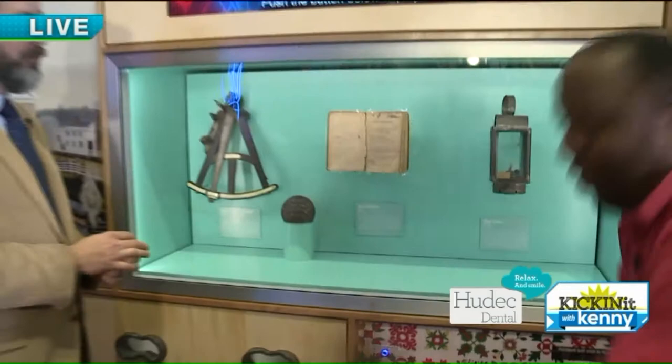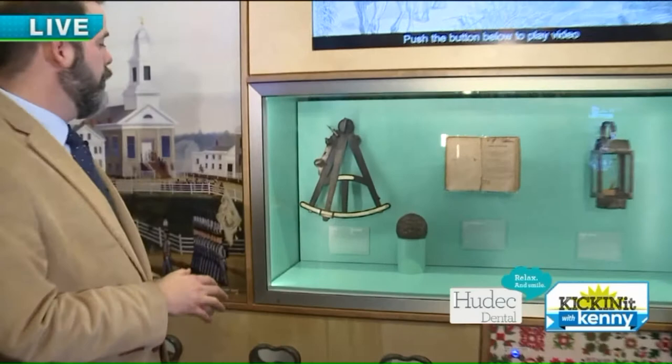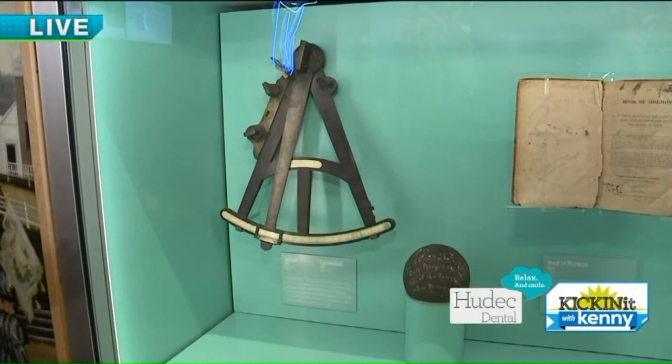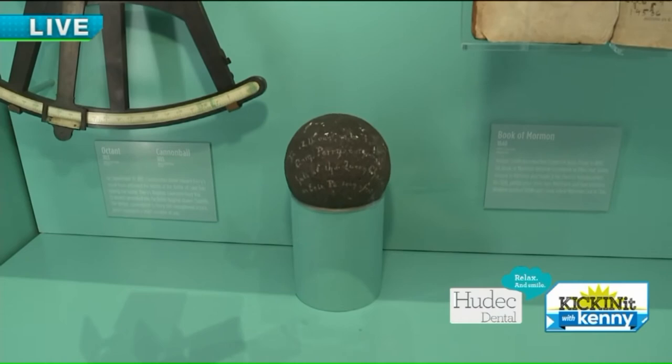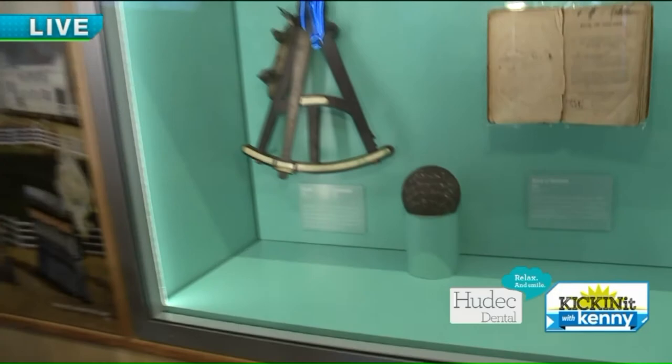The octant and the cannonball — those are from the Battle of Lake Erie in 1813, really the only major naval battle that happened on Lake Erie. When Oliver Hazard Perry defeated a small British squadron, the commander of the British flotilla gave Perry his octant, which is a navigational tool. And that cannonball was fired from Oliver Hazard Perry's ship into the British flagship — they dug it out of that ship.